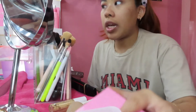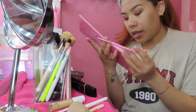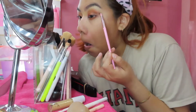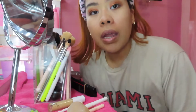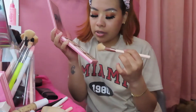I finished setting and I'm going back with the palette using this little pencil brush — the one I use on my top line — and I'm gonna take Squad and Obsessed. Okay, I put my camera to charge because it was dying. So I did finish my eyes. To set my under eyes I'm gonna use Always Matte.